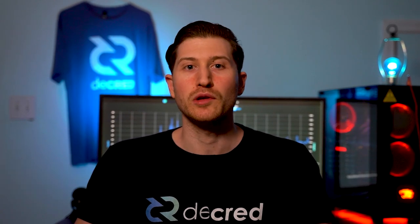Hi and welcome to another Decred Bi-Weekly News Update. I'm your host Exodus, here to inform you about all things Decred.